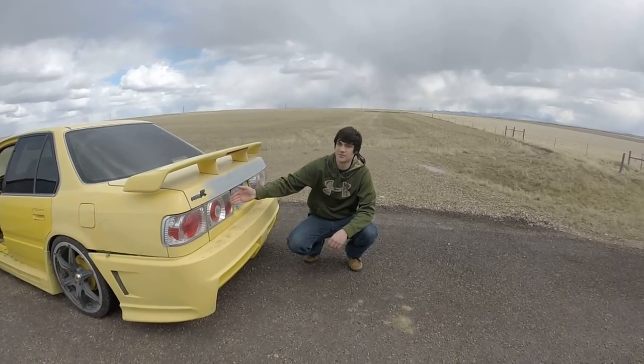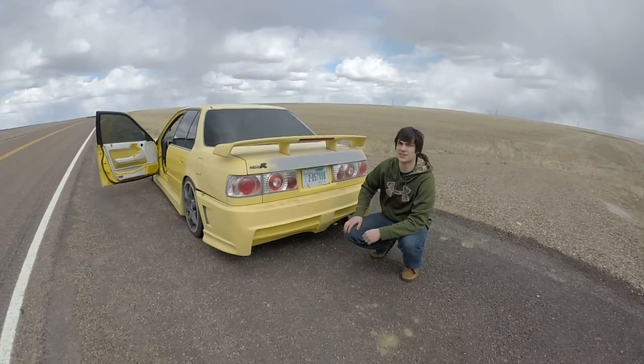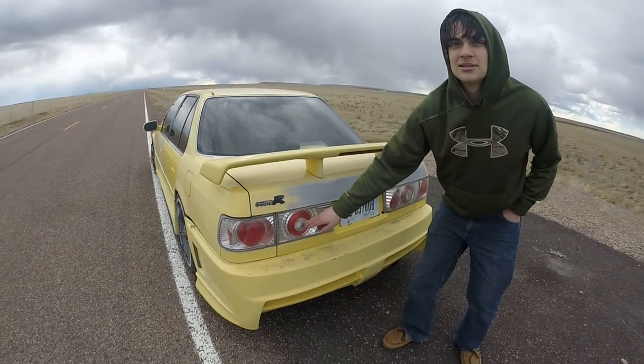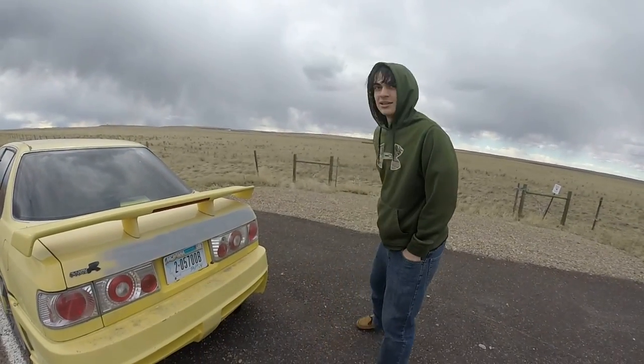I got my JDM taillights here straight out of Fast and Furious. They've got these focused laser beams for people trying to roll up on me — just shine right in their eyes. Cause I can't be racing people all the time, you know — I got a life too.